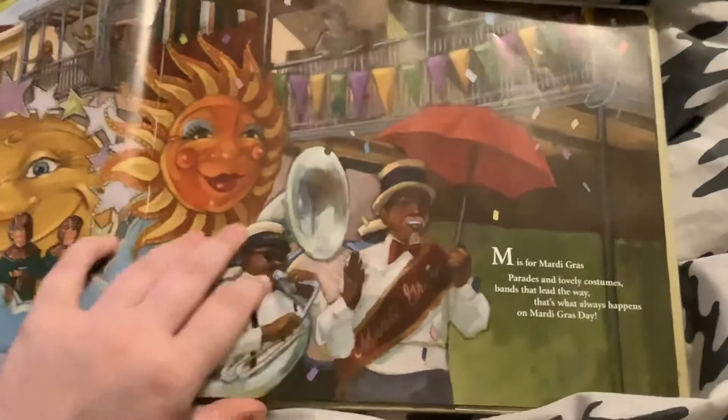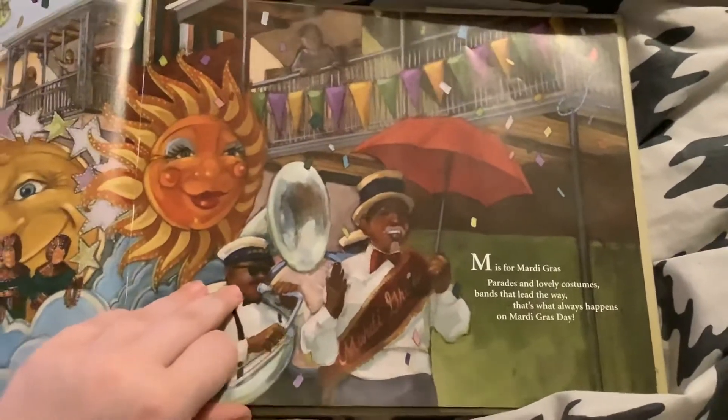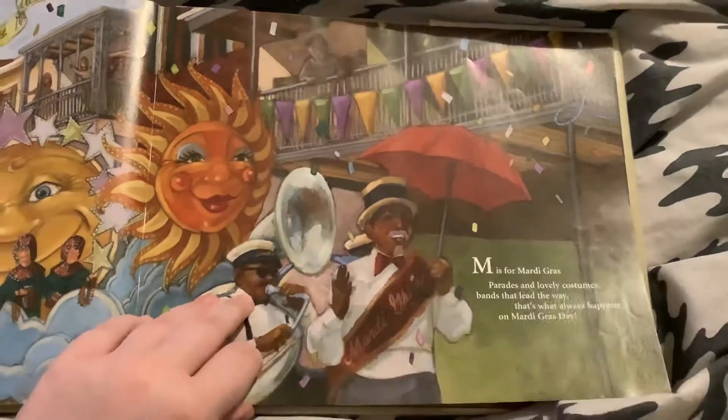M is for Mardi Gras. Parades and lovely costumes, bands that lead the way — that's what always happens on Mardi Gras Day.